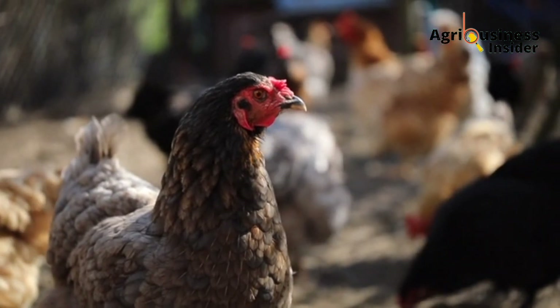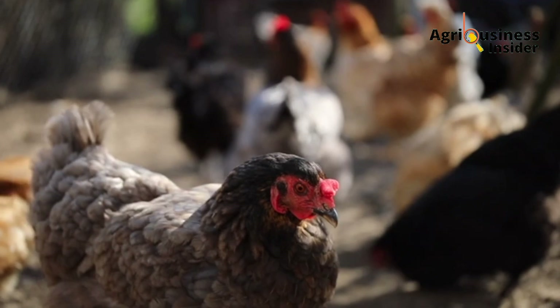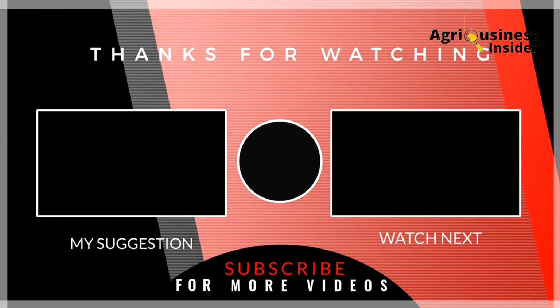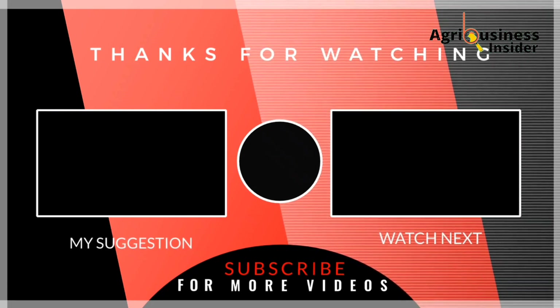Now that you have learned about hatchability and how to improve the percentage of eggs that hatch after incubation, I suggest you also watch the video on your screen right now so that you can learn how to choose chicks that will survive the brooding stage 100 percent.